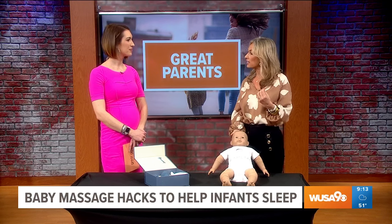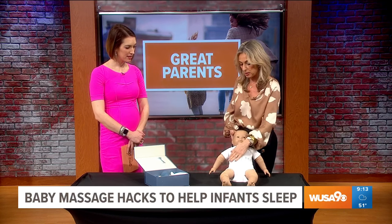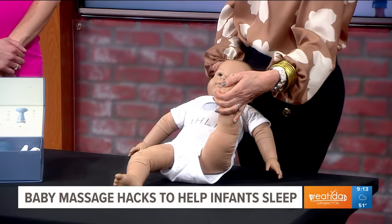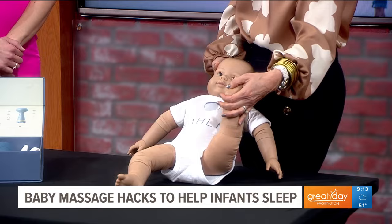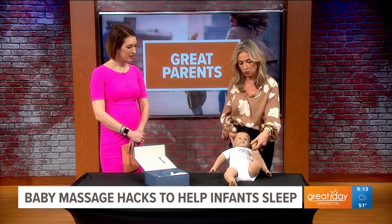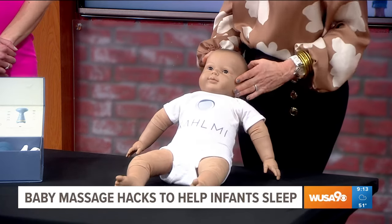A lot of times gas and teething is what keeps a baby up. With gas, you'll always want to rub baby's belly in a clockwise direction. Always massage their feet as well, because a lot of babies get constipated for days. When massaging their feet, you'll really want to get into the solar plexus — that really helps them go to the bathroom.